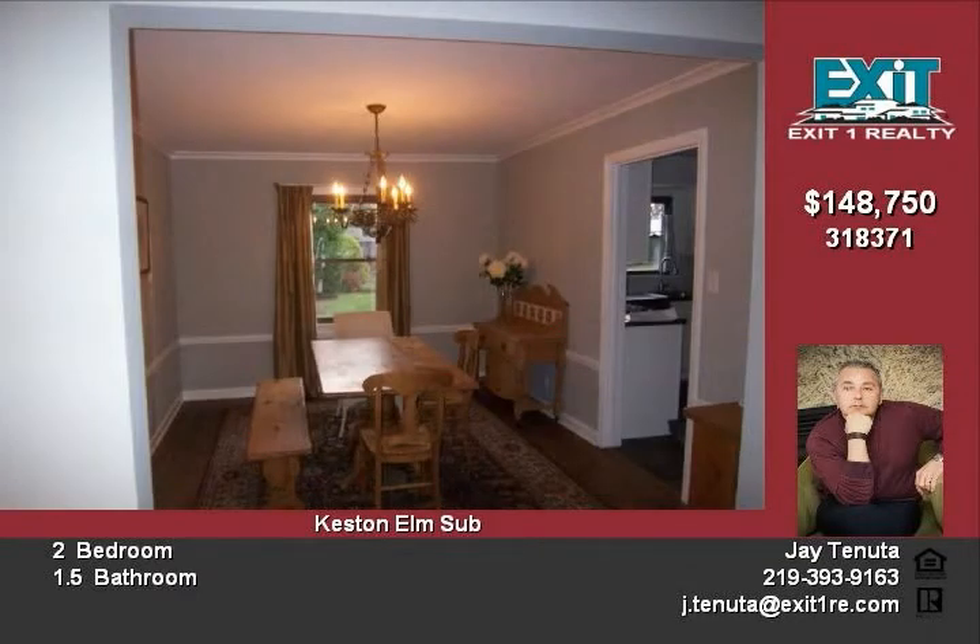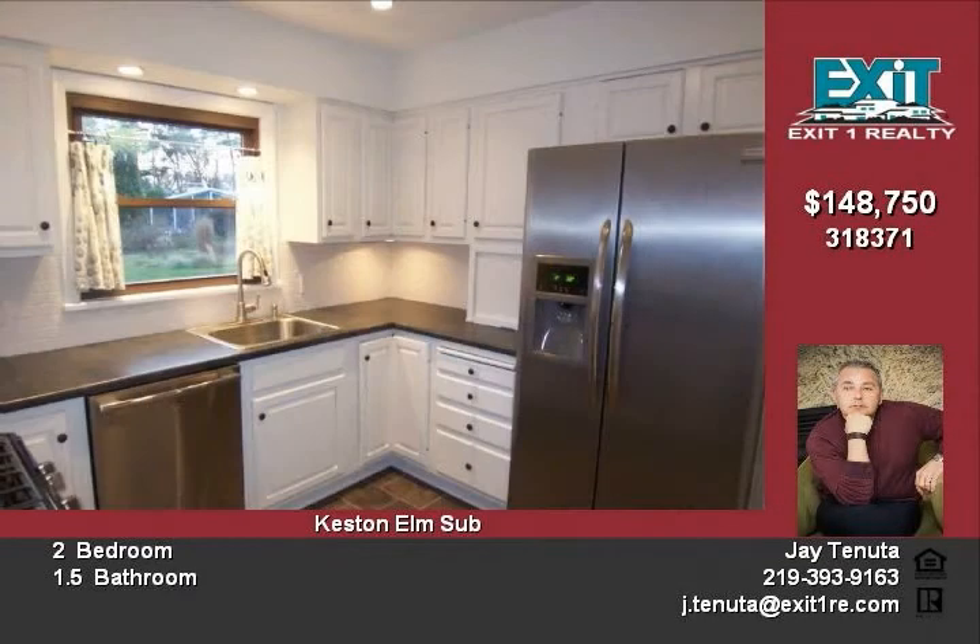Dry bar, built-in seating for family fun. Call Jay or Linda for a private tour at 219-393-9163. Welcome home.